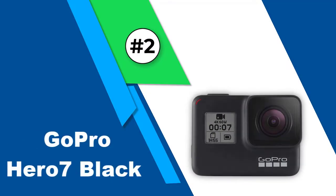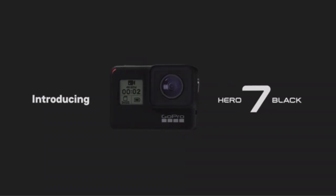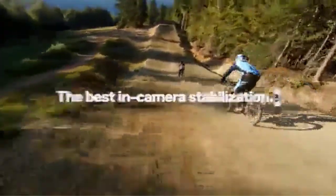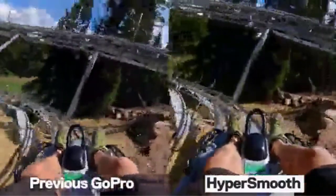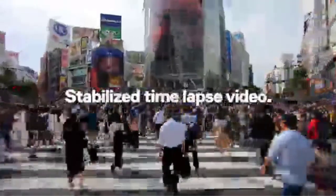Number 2: GoPro Hero 7 Black. When it comes to action cameras, there's no competition for GoPro as they have nearly perfected their camera models and are highly recommended by professionals. Although the pricing is a bit high since it's a premium tier camera, it features gimbal-like stabilization that compensates for everything and justifies the pricing. With the camera you can directly start streaming your footage in 720p quality and share it via the GoPro app, which has plenty of other features to offer as well.